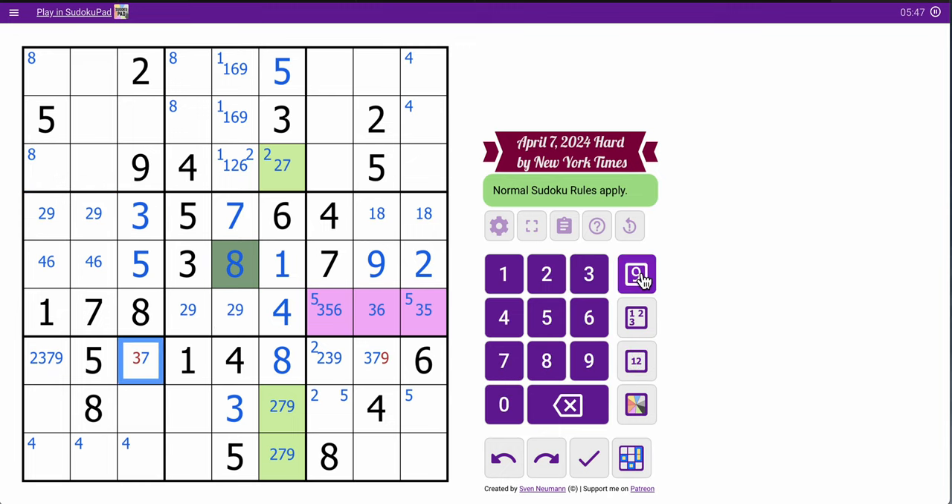That 3 will place the 7, which places the 3. And leads me with, you guessed it, a 2-9 pair, but this 3 in column 8 will place the 6. This tells me those 5s can be cornered out. The middle third is completely finished, but I haven't made much progress anywhere else.